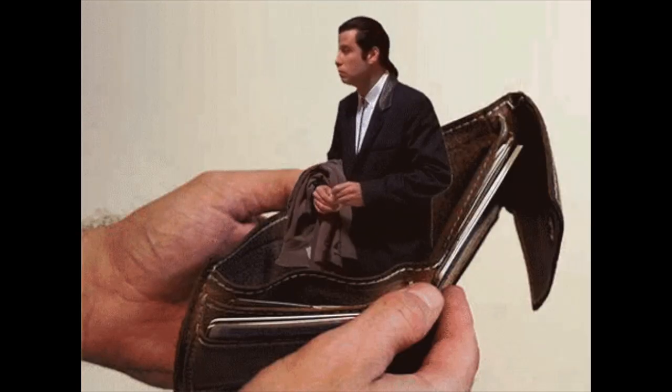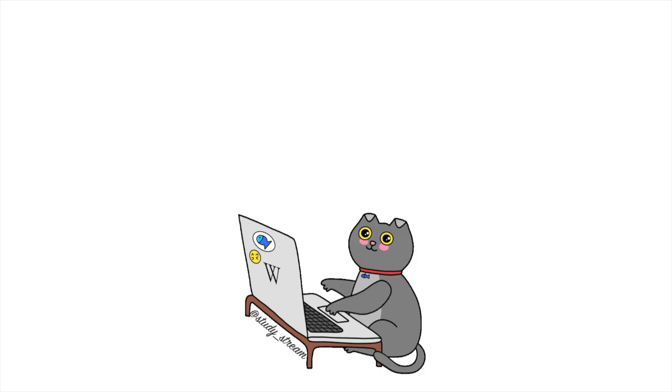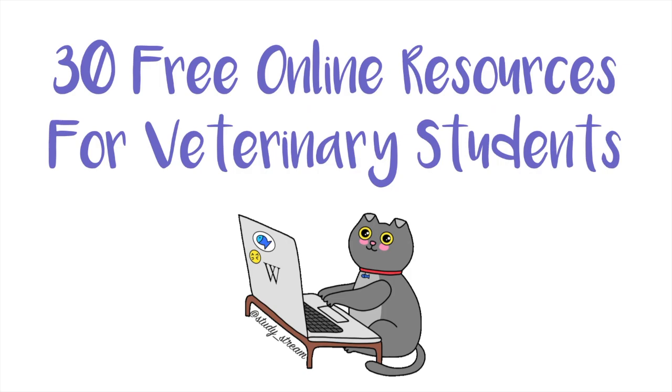Being in vet school is not easy. It is emotional, humbling, challenging, and you'll probably be in a lot of debt with very little sleep. Today I plan to make your life a bit easier by sharing 30 free online resources for anyone studying in the field of veterinary medicine.